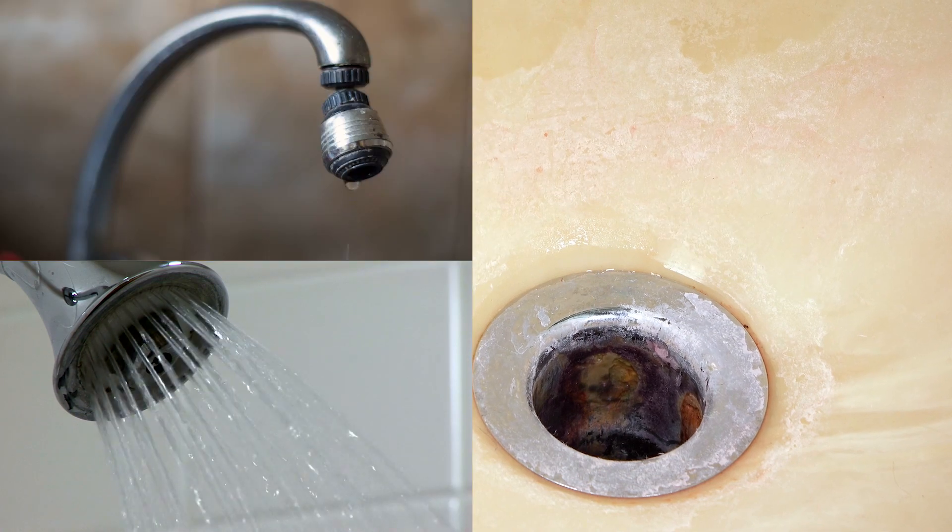Having hard water in your home is pretty easy to see. You'll notice scale stains around drains, shower heads, and faucets. Hard water can be a headache, and long-term can cost you a lot of money in damaged plumbing.